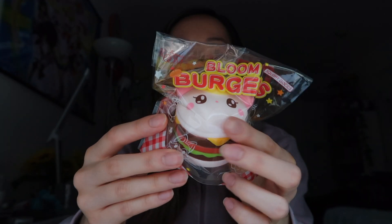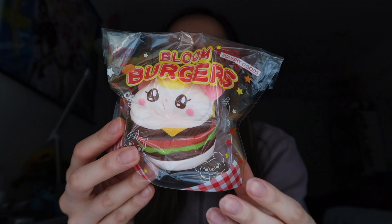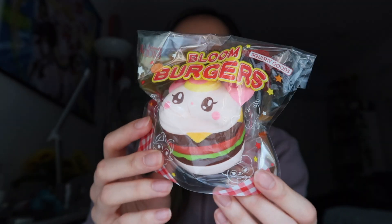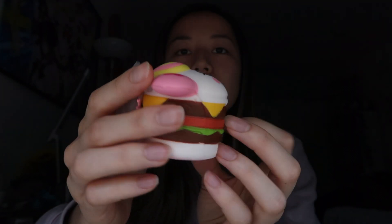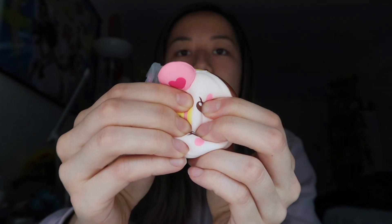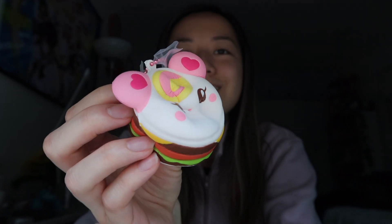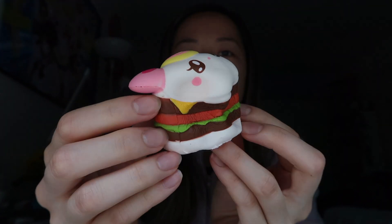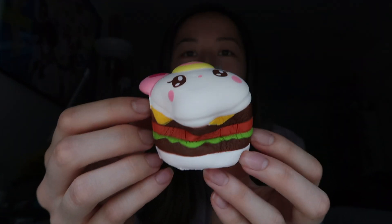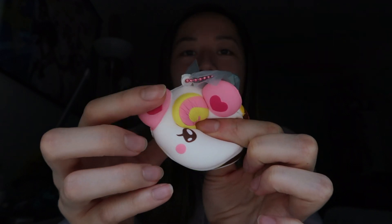Next up, I got one of these lolly girl burgers. I actually got these before but in different colors and I wanted to get them again because they're really nice. Here it is out of packaging — super slow rising. I love these, they have such a nice texture, they feel really nice out of packaging. So if you don't have this in your collection, definitely recommend.